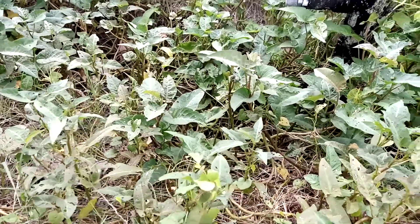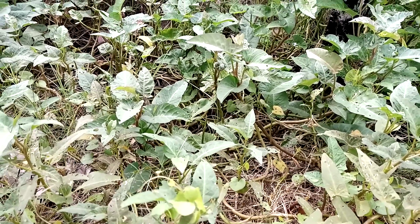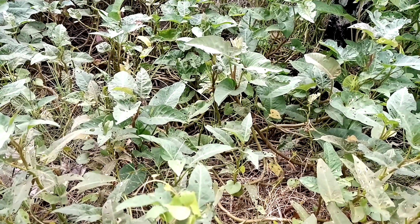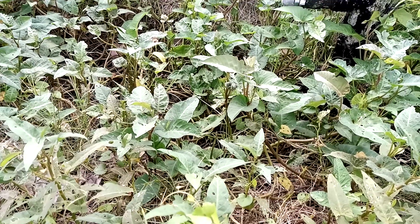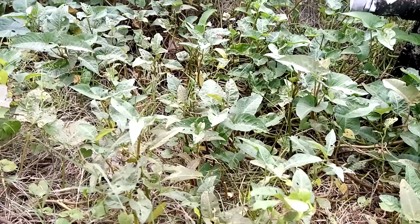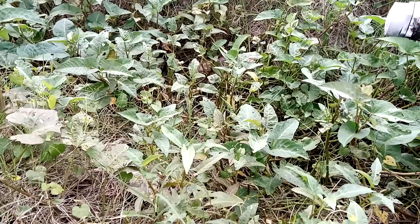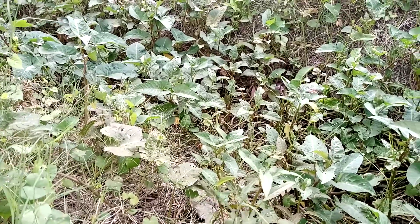Today in our Forgotten Lore, we are going to discuss about this plant, which is a popular plant. We can see it in many of the fields. In English, it is commonly known as perennial morning glory. The scientific name of this plant is Convolvulus arvensis.